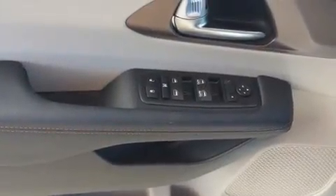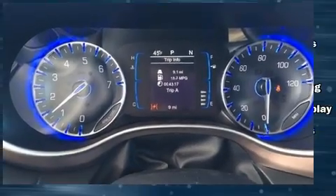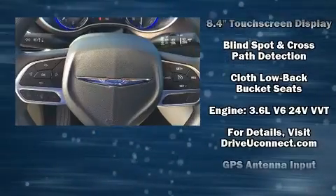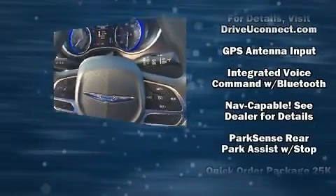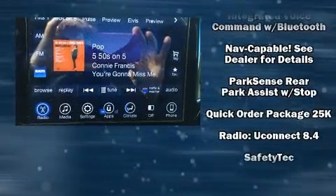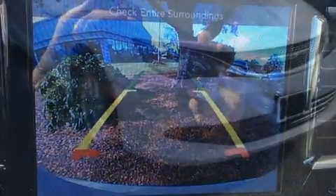Chrysler ensures the safety and security of its passengers with equipment such as dual front impact airbags, front and side impact airbags, traction control, a panic alarm, an emergency communication system, and four-wheel disc brakes with ABS. Brake Assist technology provides extra pressure when applying the brakes.